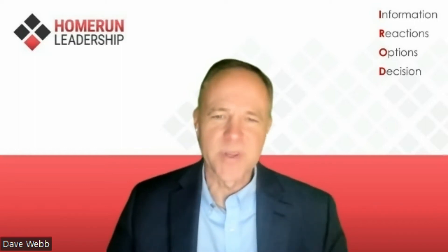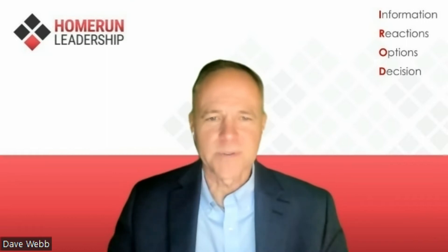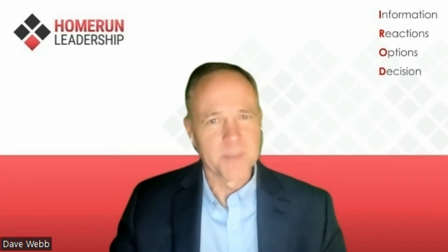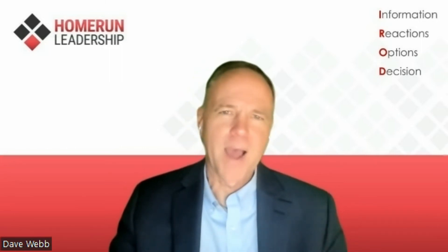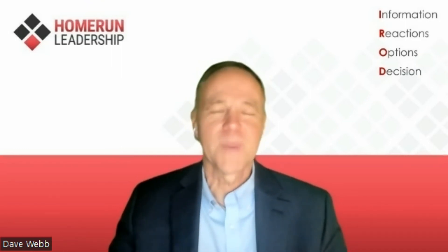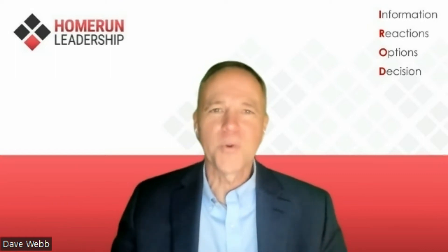So how many times did you answer yes? That's your score. Here's the scale: a zero means no team stress — way to go. Two out of 10 is minor. Four out of 10 is moderate. Six out of 10 is significant. Eight out of 10 is high. And 10 out of 10 is what I call a hot mess of stress — extreme stress. The higher your score, the more you need Home Run Leadership.